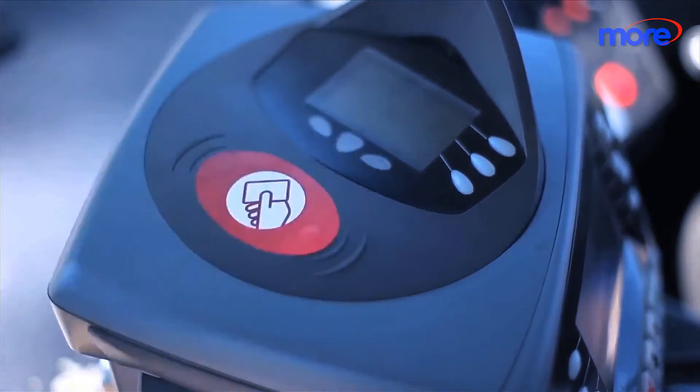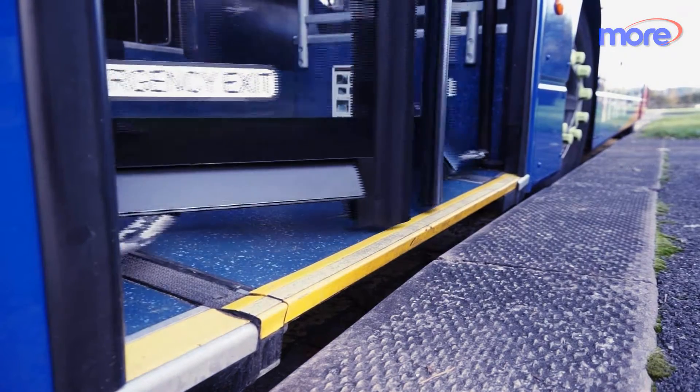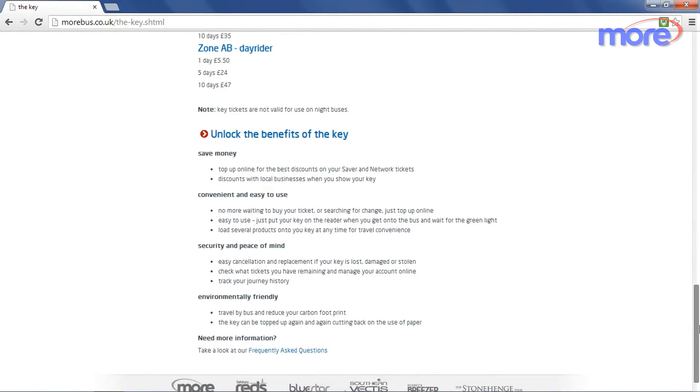The Key can be used again and again, making it more environmentally friendly than paper tickets. It's available on our website, along with special discounts and types of tickets that aren't available from the driver, making bus travel even easier and cheaper.